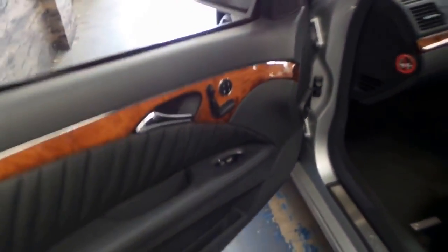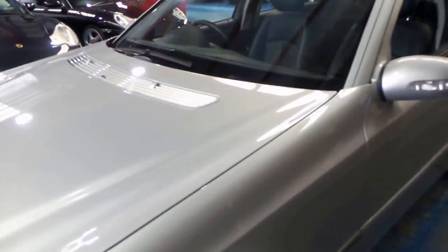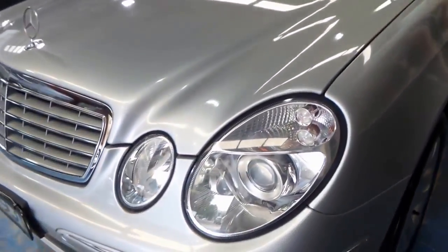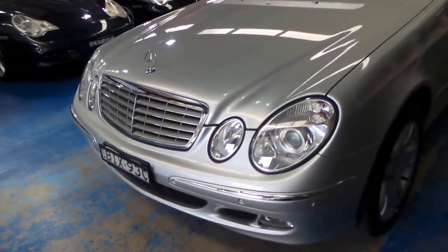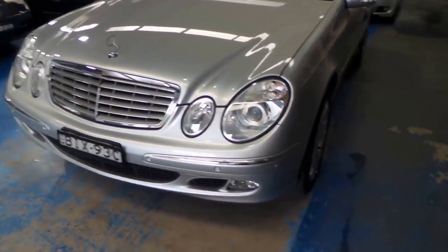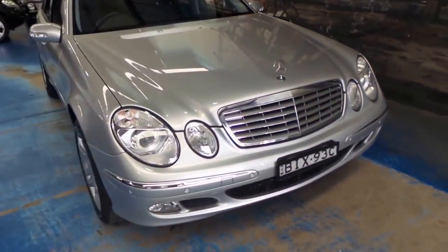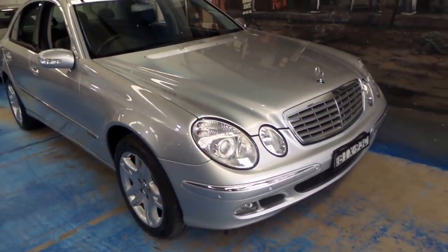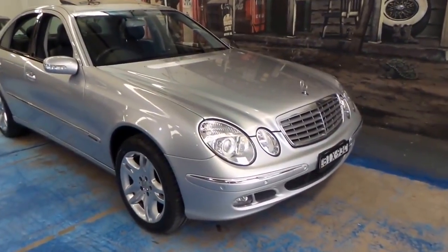There's the memory seats on the passenger side — it's got three memories. The tyres are excellent. The headlights are nice and clear, backing up the fact that it has not been parked outside for long periods of time. Just because a car has got 45,000 kilometres doesn't mean it hasn't been parked outside someone's house for the past 10 years.